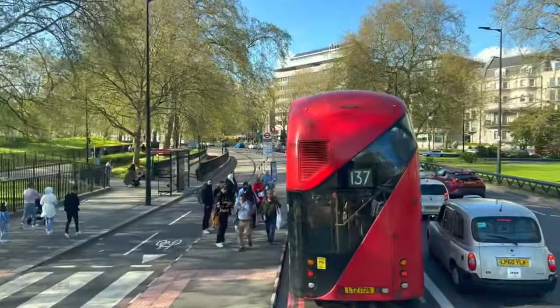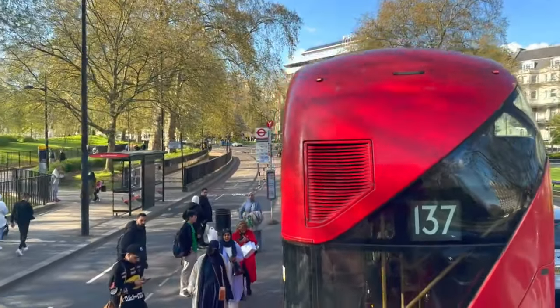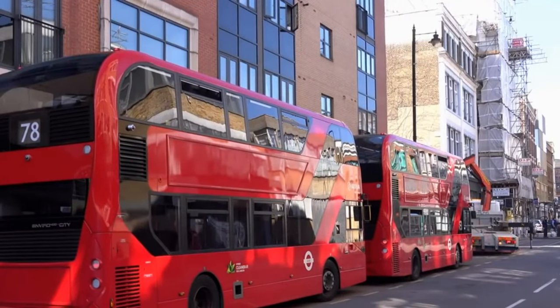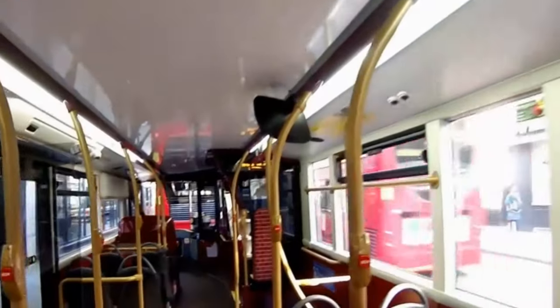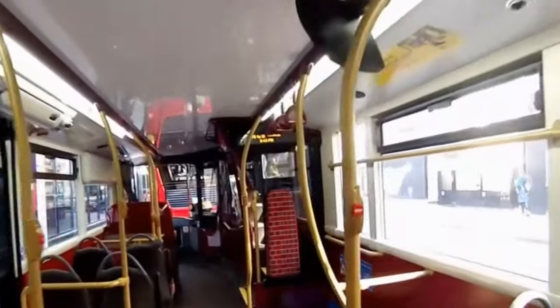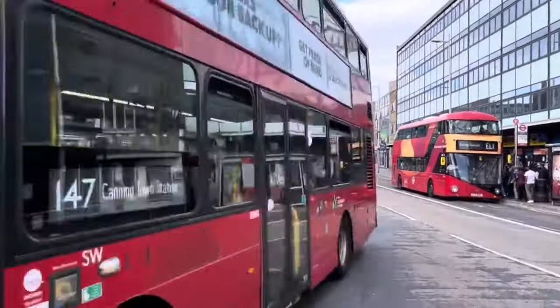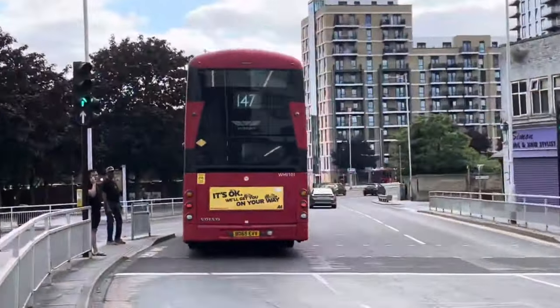These are the usual buses with two floors that were open at the back, so people could jump on and off them when the bus stopped. They were first used in 1956 and were regularly used until 2005. However, a new design was made in 2012, just in time for the 2012 London Olympics.